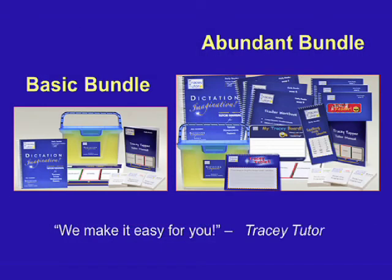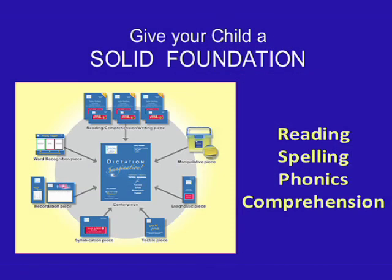Tracy Tudor is unique. We provide everything you need and guide you one step at a time to teach early reading. For your convenience, many of our products are sold in bundles. Browse our website and look at our basic bundle and our abundant bundle. Using our Tracy Tudor Early Reader Program and our principles of mastery learning, sequential instruction, and multi-sensory reinforcement, you can give your early reader a solid foundation in reading, spelling, phonics, and comprehension. Thank you for your attention.